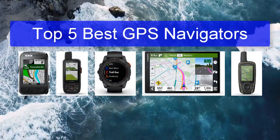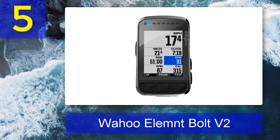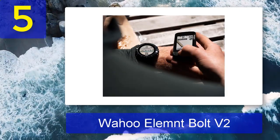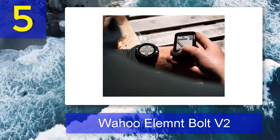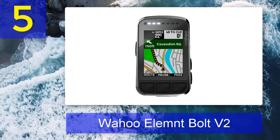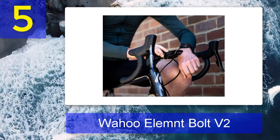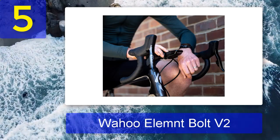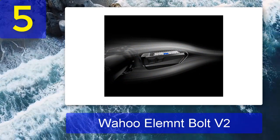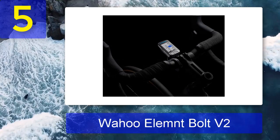Top five best GPS navigators. Number five: Wahoo Element Bolt v2. While Garmin also has plenty of GPS cycling computers, for the sake of change and affordability, check out the Wahoo Element Bolt v2. Super simple to use, this GPS navigator has buttons on the sides and pairs with a phone app for extra features. The display might be small but it's quite bright, and the summit climbing feature is a neat way to inform you when inclines are coming up. One major downside is the 15-hour battery life, which is probably longer than your smartphone but shorter